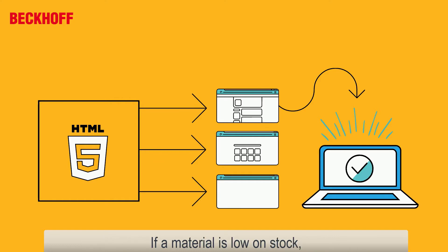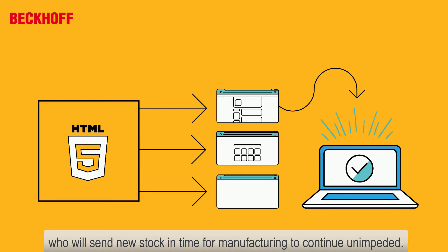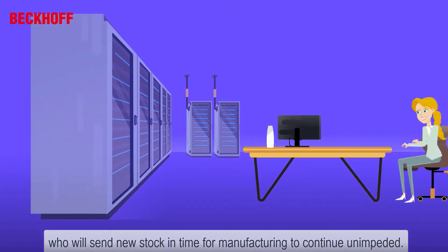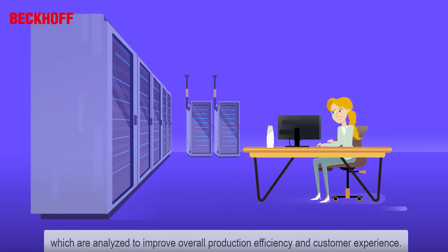If a material is not in stock, the machine will automatically alert the backend system to place an order to suppliers, who will send new stock in time for manufacturing to continue unimpeded. The server is also collecting huge amounts of data from all the machines and systems, which are analyzed to improve overall production efficiency and customer experience.